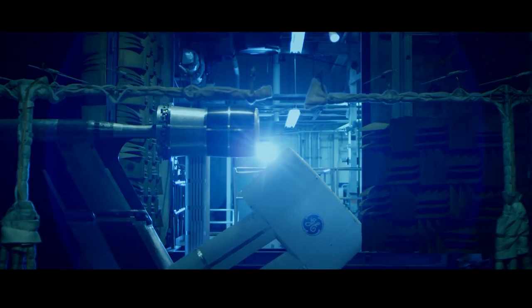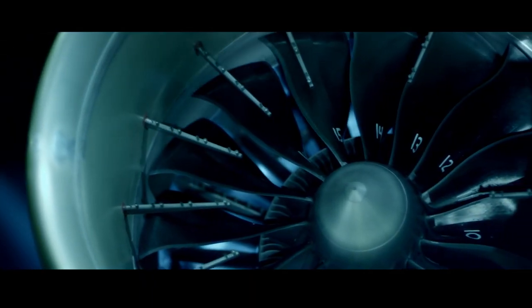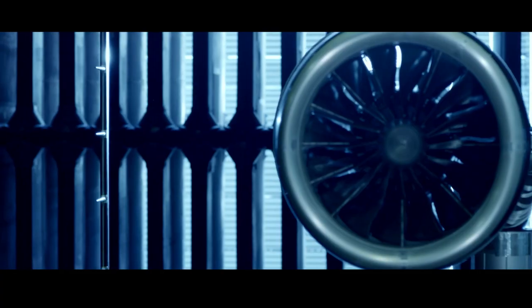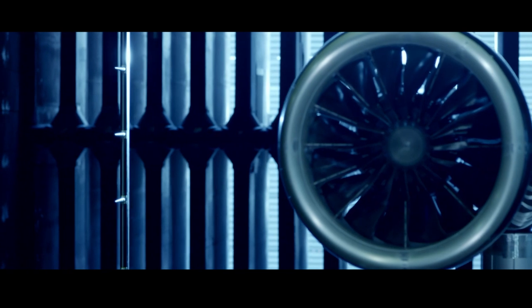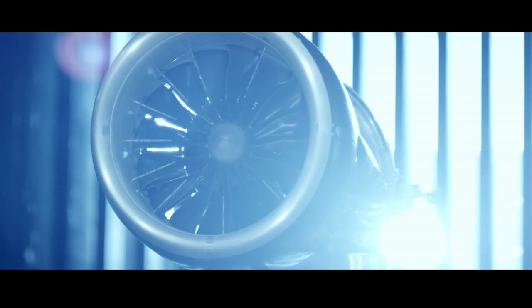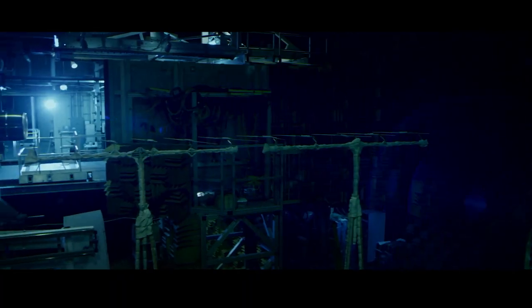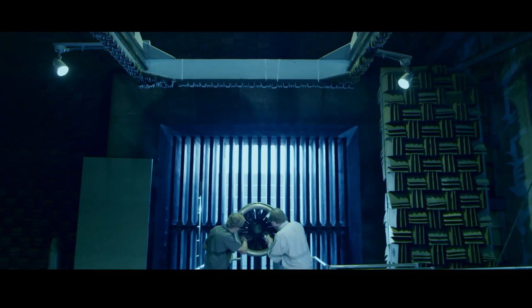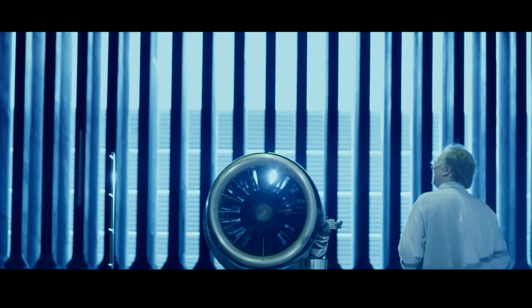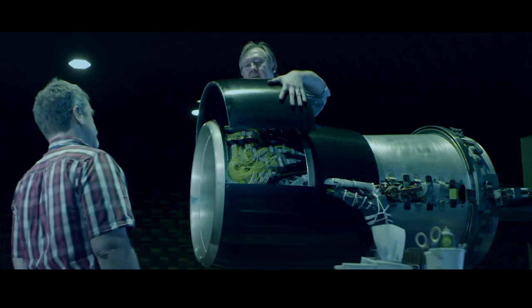For the first time, we were introducing 16 composite fan blades to the GE9X in a 134-inch case also made out of composites. The blades end up being wider from front to back and longer. And the new aerodynamic shape that Arrow wants makes it very challenging because they want it thinner, they want it bigger. We look at that and we know that's going to be difficult, but that's what excites us.